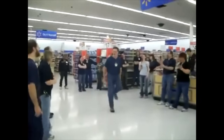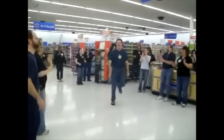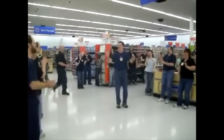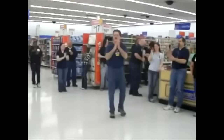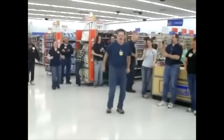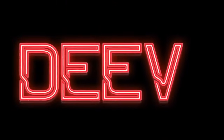Okay, let's give me a rhythm! Follow me! We are, we are Walmart! We are, we are Walmart!